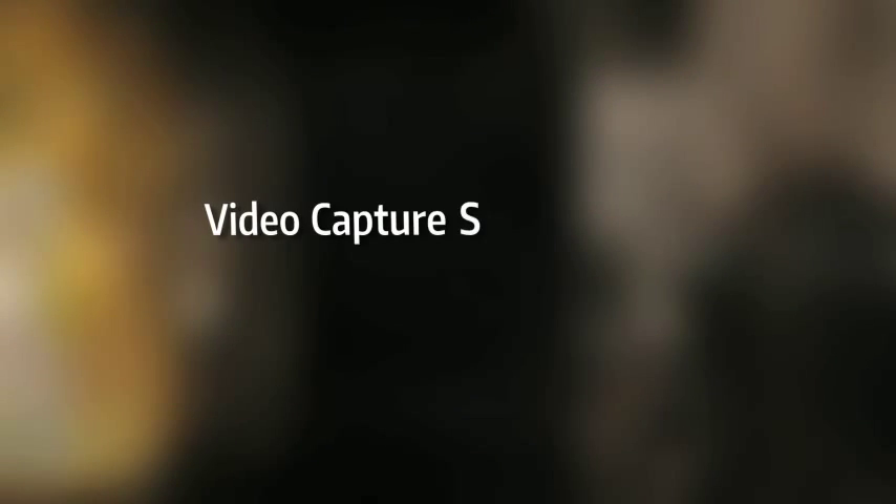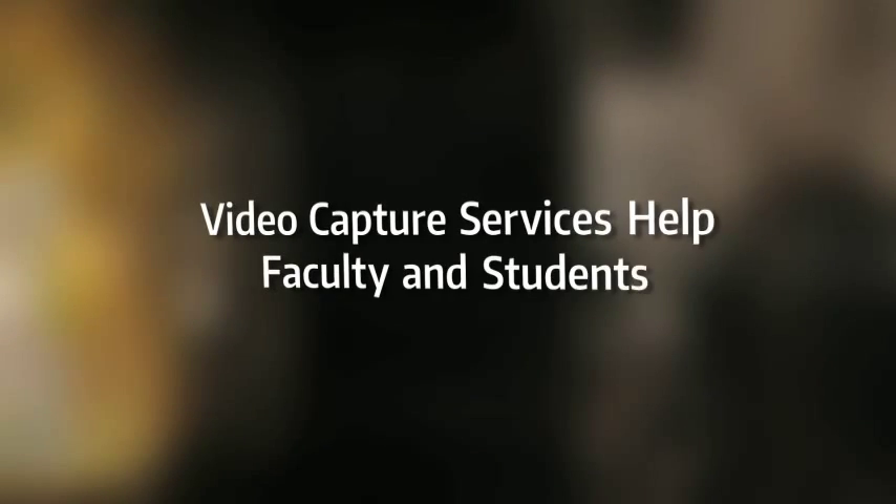Video capture services help faculty and students. You just have to try different things, and as tools come up you should try them to see if they might replace a tool or reach a population that you weren't reaching before. As a teacher, I have the obligation of reaching those students.